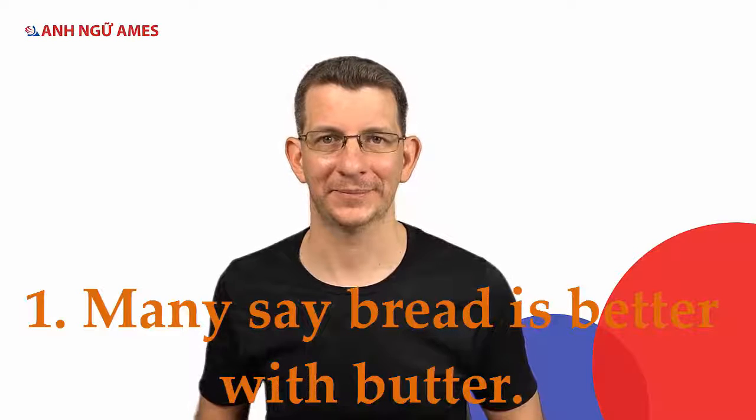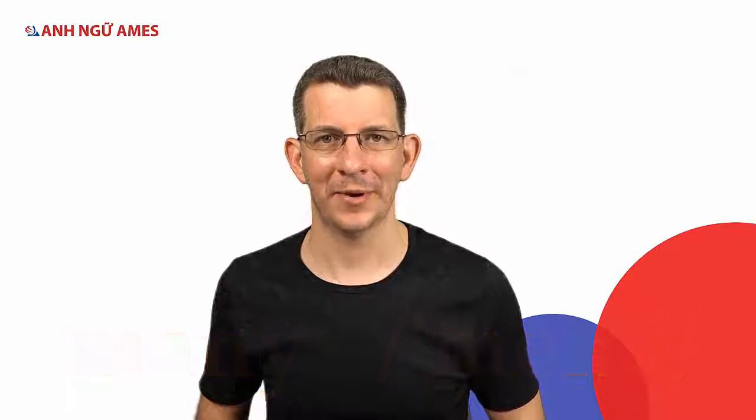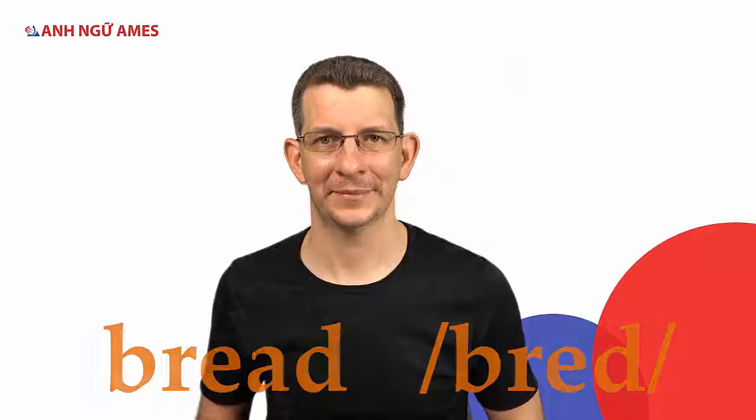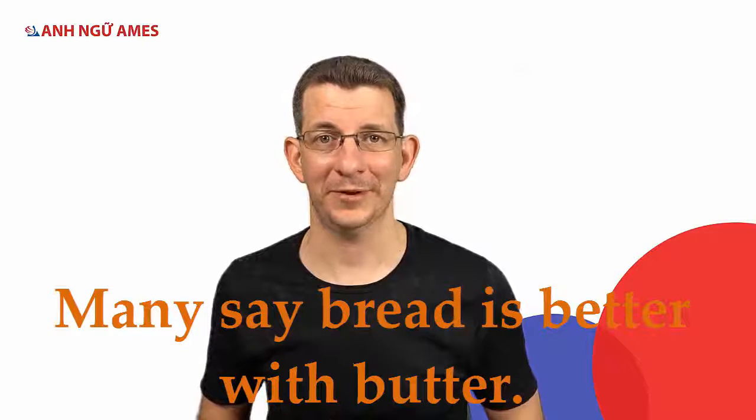Now let's practice some sentences. Sentence one — keywords: many, bread, better. 'Many say bread is better with butter.' Many say bread is better with butter.